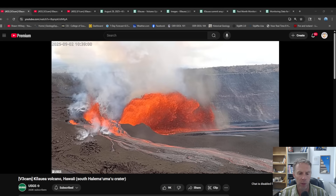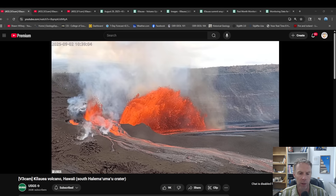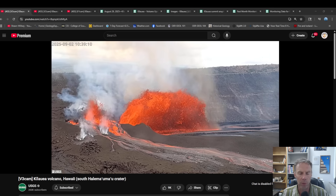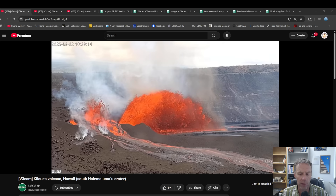Hello there friends and welcome to an update on the volcanic activity going on at Kilauea on the Big Island of Hawaii. I'm geology professor Sean Wilsey. Thanks for joining me. Today is Tuesday, September 2nd, and we have the initiation of episode 32.